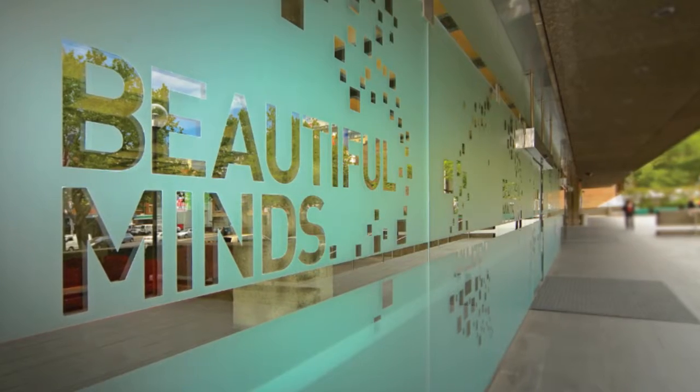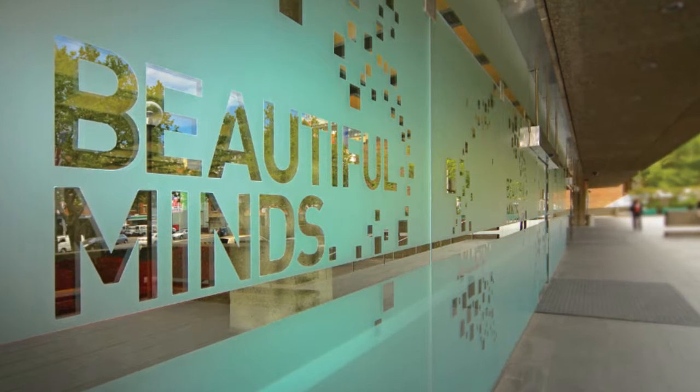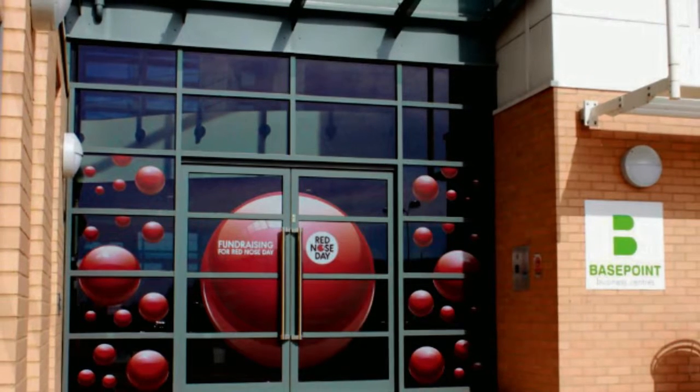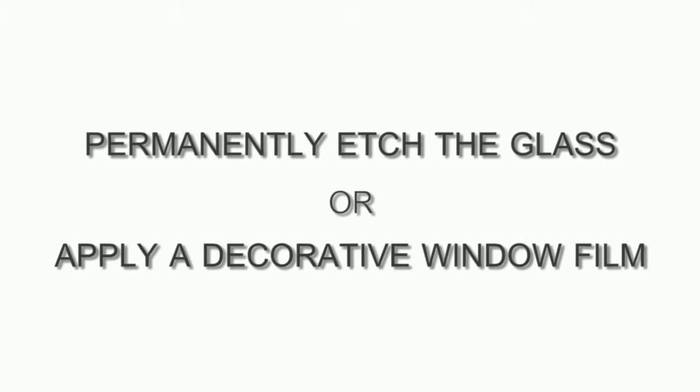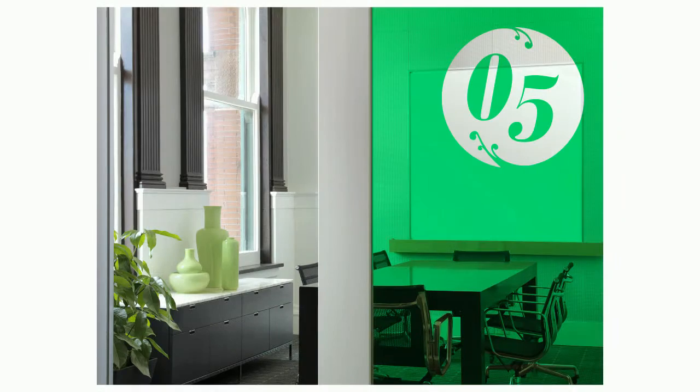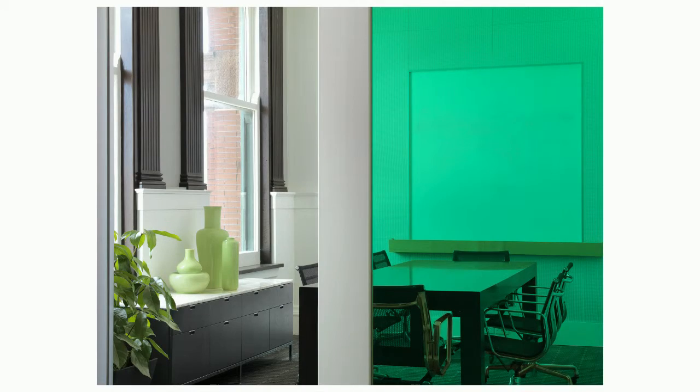Surprisingly, the answer to this is yes in many cases. For example, a building owner or tenant may wish to have their front entryway customized with the name of their business and their logo. The two options here are to etch the logo into the glass or alternatively to use a decorative window film. The advantage of the film is that when the tenant leaves, the film can be removed and a new logo can be attached for the next tenant. Therefore, there's no need to replace the glass.